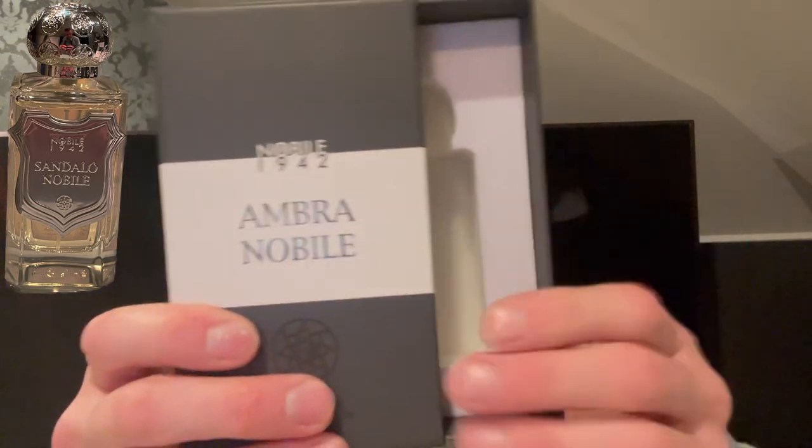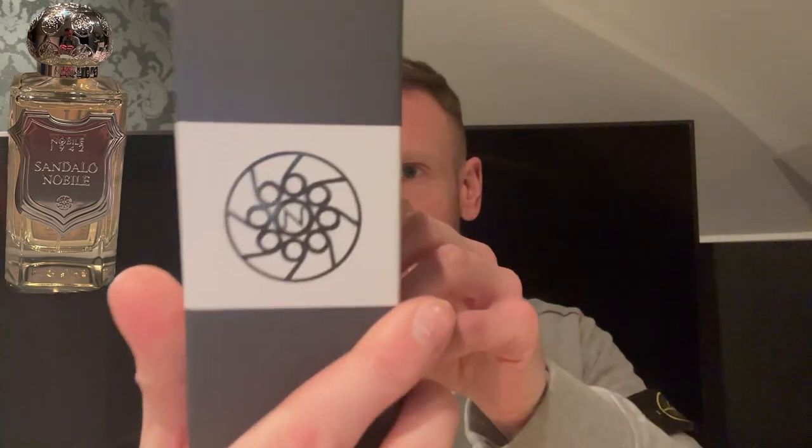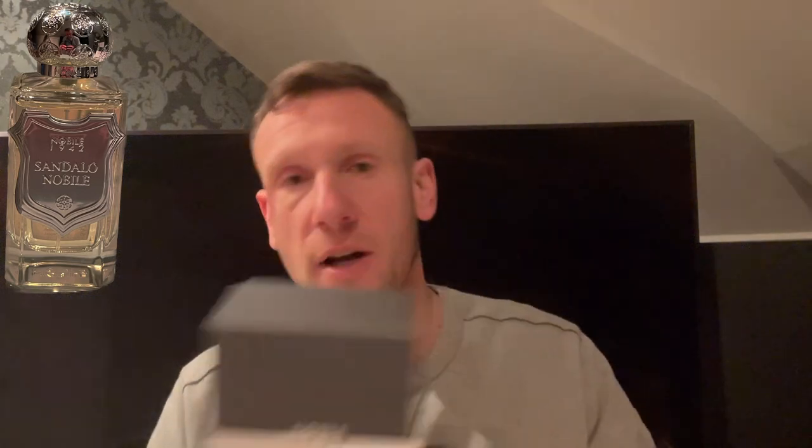It comes in a tester box. I've pulled out one of my other boxes from another fragrance in their collection just to show you the presentation — you've got some soft sponge inside. These are 75ml bottles at Eau de Parfum concentration. Look at that stunning bottle.